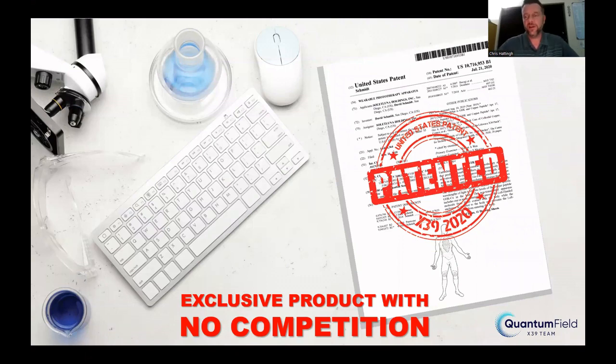Patents — LifeWave has 133 international patents on the product, which means this is an exclusive product with no competition. The company is in a league of its own. What I love about it is it's not a me-too product. There are a lot of high quality products out there in the market, but this is different.